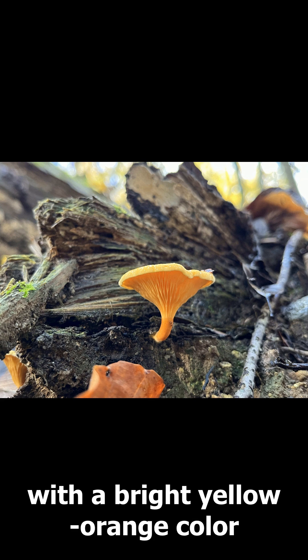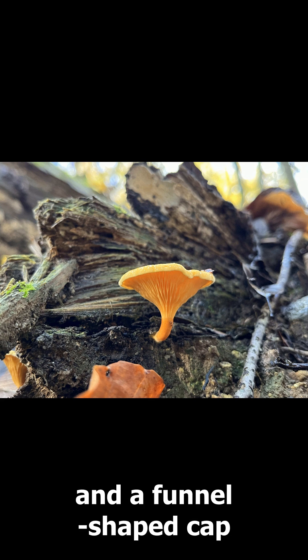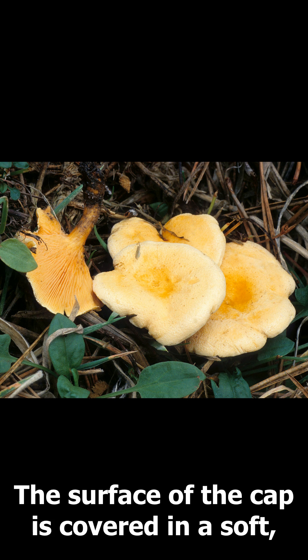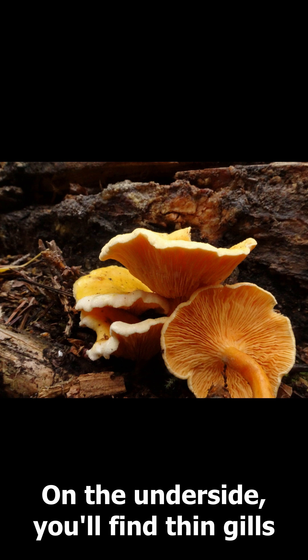The mushrooms themselves are quite striking, with a bright yellow-orange color and a funnel-shaped cap that reaches up to 8 centimeters across. The surface of the cap is covered in a soft, felt-like texture.